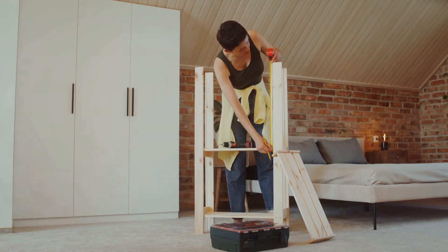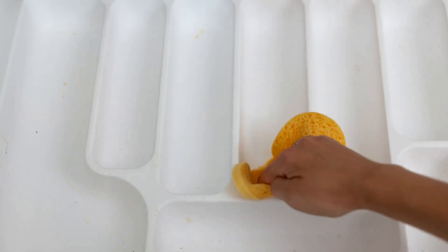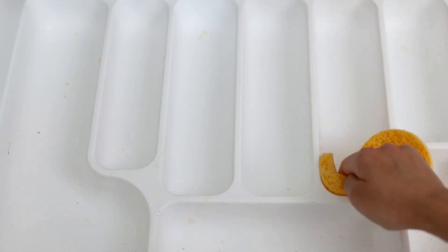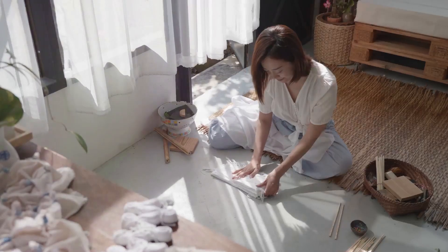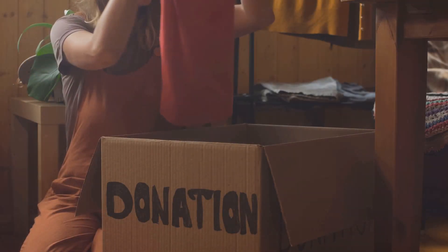Decluttering can feel overwhelming. Start small. Begin with a single drawer or a small shelf — one drawer, one shelf at a time. Focus on manageable tasks to build momentum. Ask yourself: do I use this? Do I love this? Is this item adding value to my life? If the answer is no, it's time to let it go.